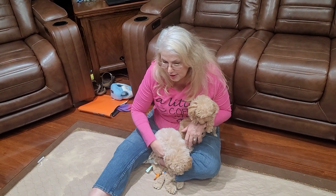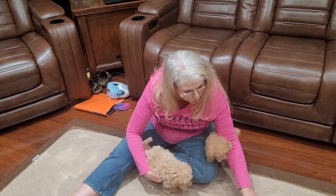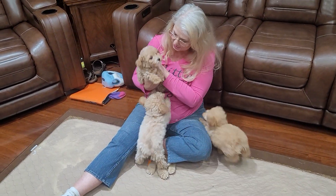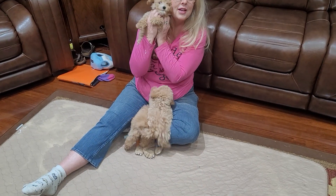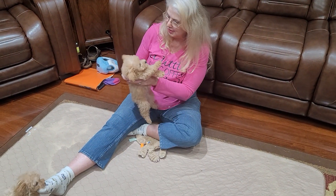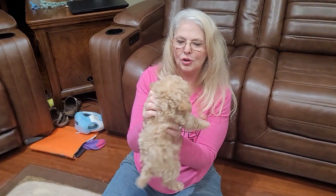My other one is over there getting his treatment — Bailey's toes. Now that I look at the face, this is Caddy. And where's Porsche? Yellow collar — here's Porsche, the lighter of the two girls.